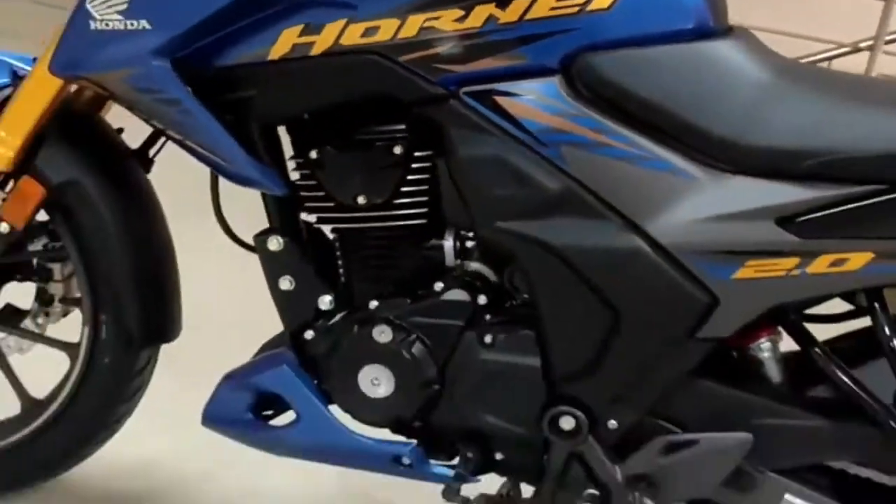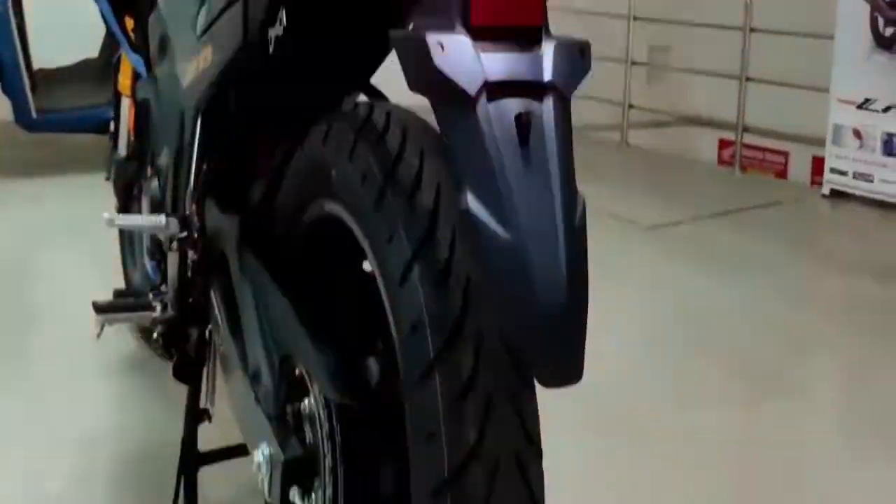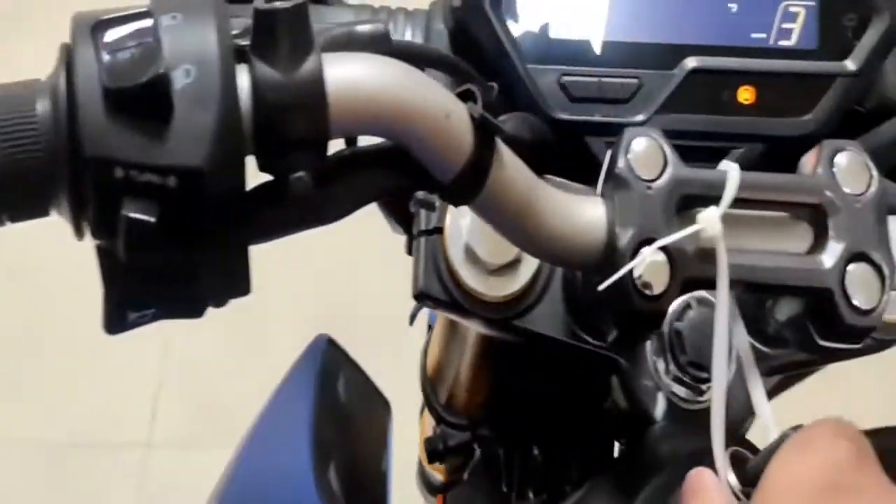The Honda Hornet 2.0 competition is against the TVS Apache RTR200 4V and the Bajaj Pulsar N200. The Honda Hornet 2.0 is a street bike available in only one variant and four colors.